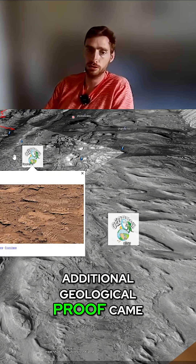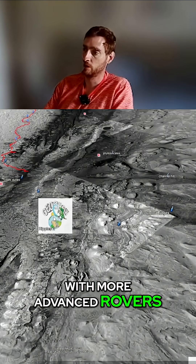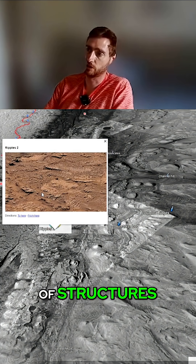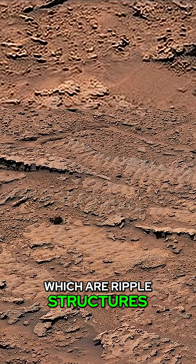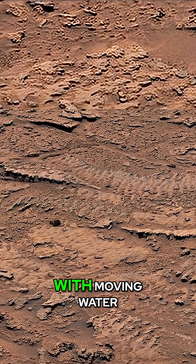Additional geological proof came a little bit later with more advanced rovers, who detected ripple structures. They form when water moves across them, so they are associated with moving water.